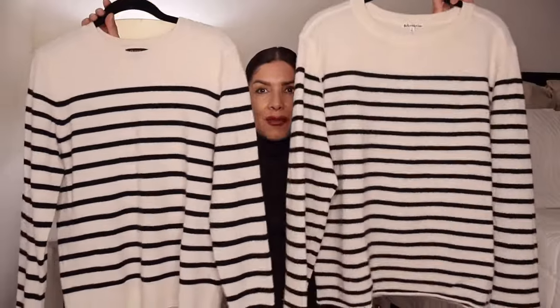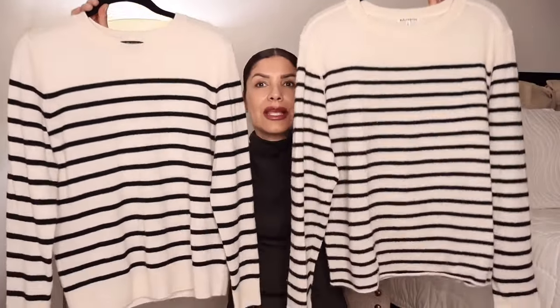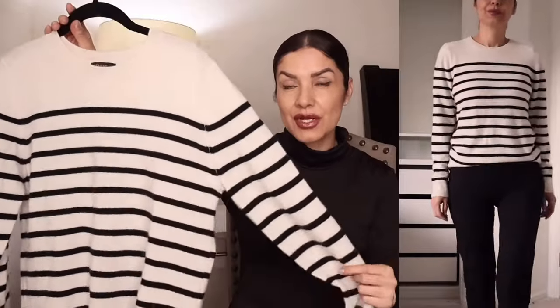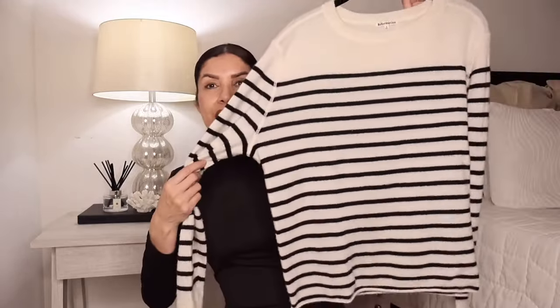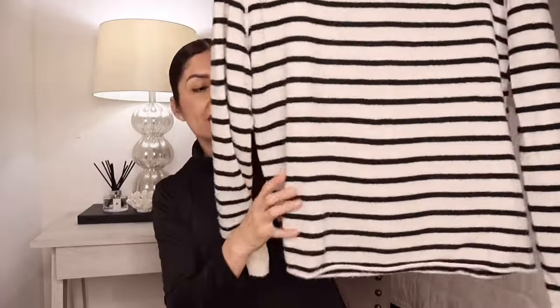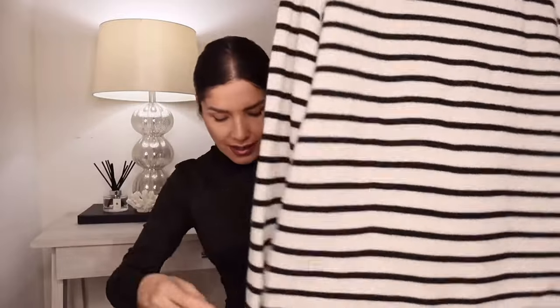When I received the Quince sweater I thought it looked almost the same as the Reformation one. When you put them side by side, yes there are some differences, but they have the same vibe. The Reformation is almost $200. The Quince one is cashmere as well, super soft to the touch, and it's only $50 — I believe it's $49.90. The Reformation, despite me being very happy with it, is a size small, oversized, and has a raw hem, whereas the Quince has a rib detail at the hem.